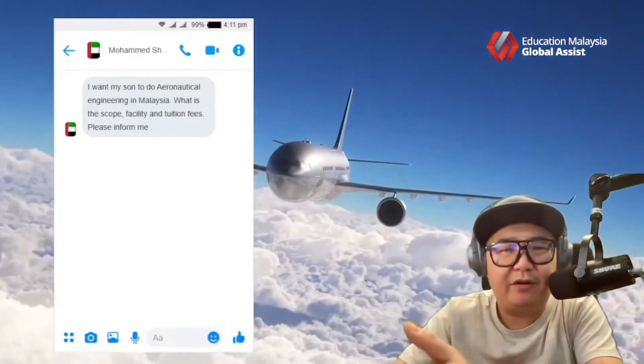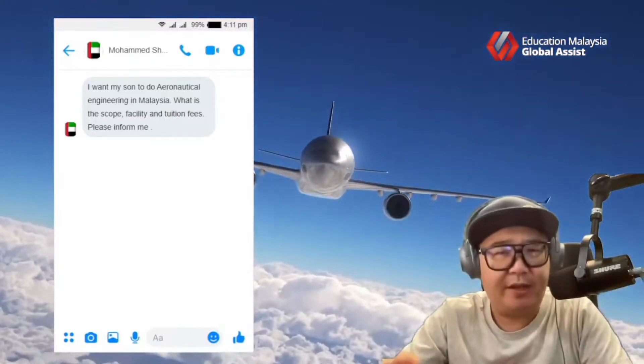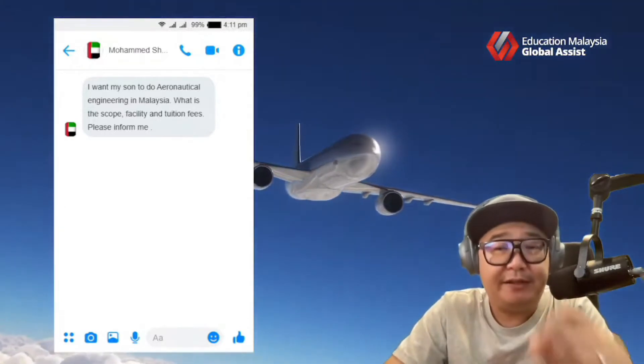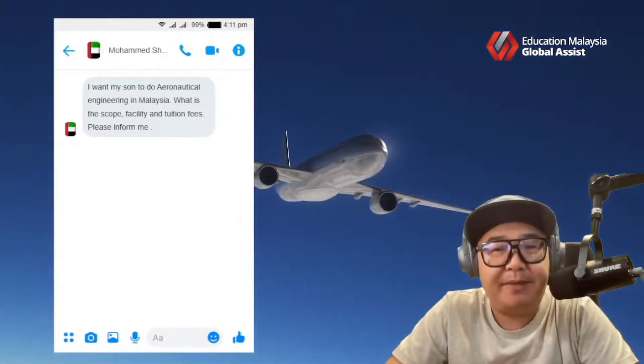In Malaysia, some universities call it aeronautical, some call it aerospace — more or less about the same. But there are many, many universities that offer this particular program in Malaysia.